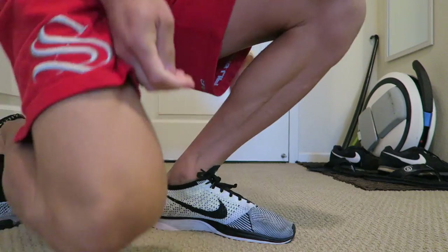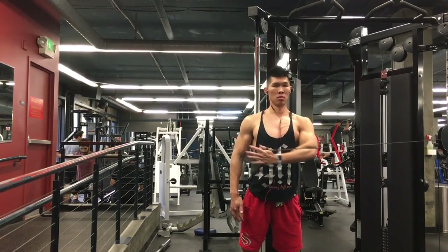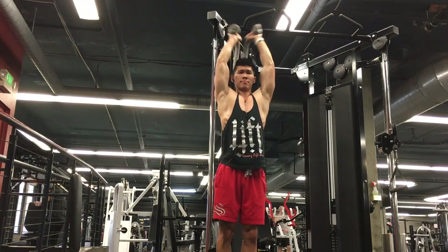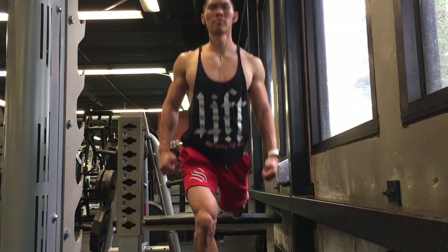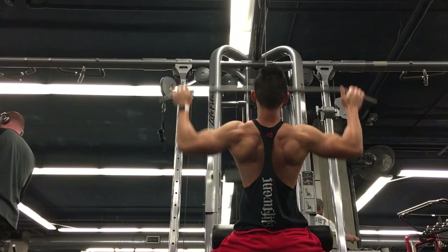Headed off to the gym. Got a nice quick workout in, gonna continue on with the day. It's such a gloomy day outside today — fall slash winter weather.